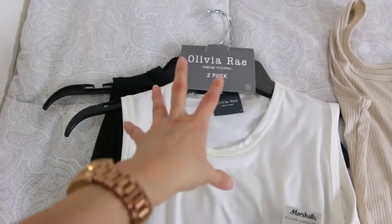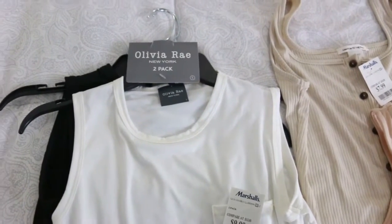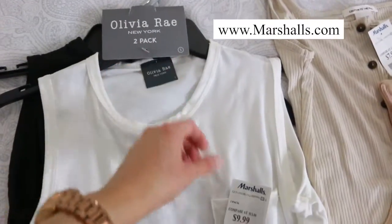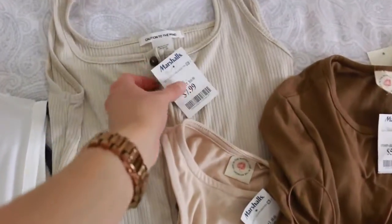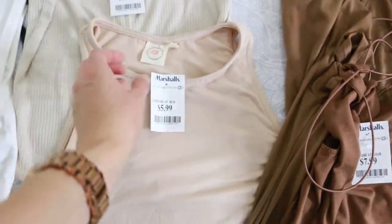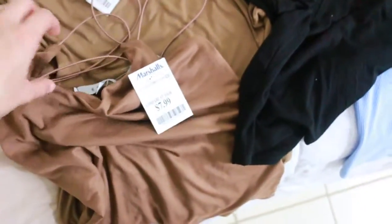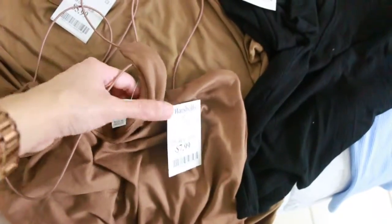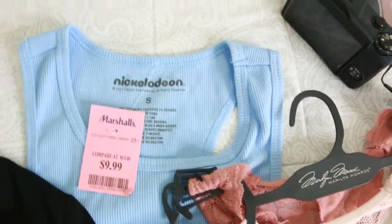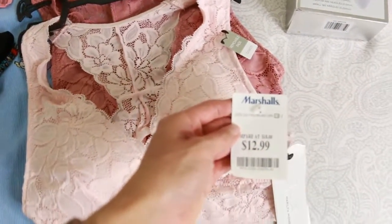Now I'm going to show you up close the brands and prices in case you're interested in going to find the same pieces or shopping at marshalls.com. A pack of two by Olivia Rae, $10. Caution to the Wind, $8. Live in the Moment, $6. Also by Live in the Moment, $6. Gaze — the one I'm returning — $8. Bozzolo, $6. Nickelodeon, $10. Marilyn Monroe pack of two, $13.